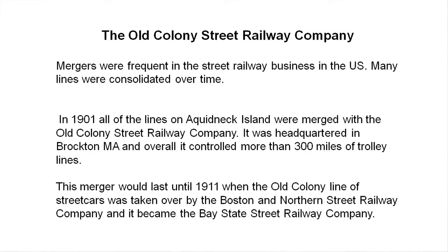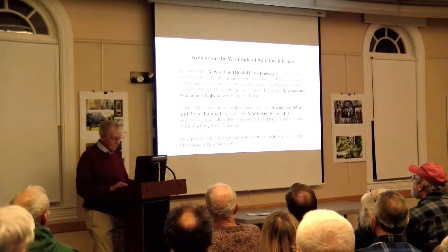The Old Colony Street Railroad Company also had rail lines. The Old Colony and Fall River Railway — the trains — later extended into Newport and changed its name to the Old Colony and Newport Railway Company, which upset the people of Fall River. All the lines on the island were merged with the Old Colony Company in 1901. It was headquartered in Brockton and had more than 300 miles of trolley tracks. That lasted until 1911 when it was taken over by the Boston and Northern Street Railway Company and became the Bay State Railway Company — more or less the last merger.